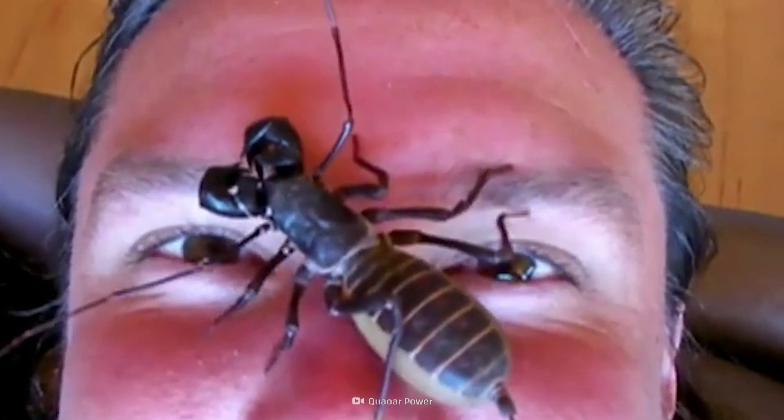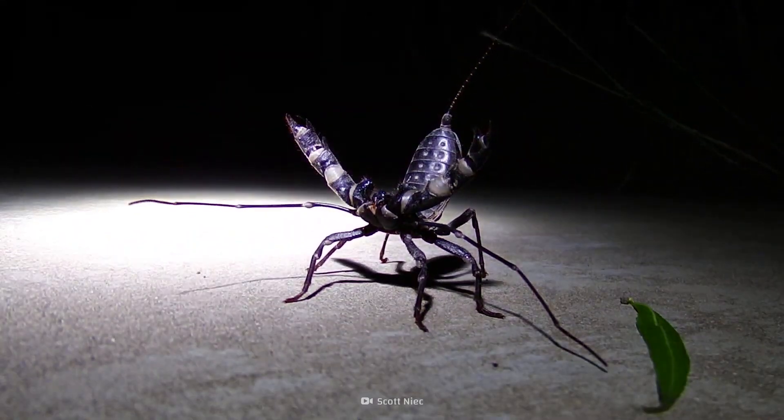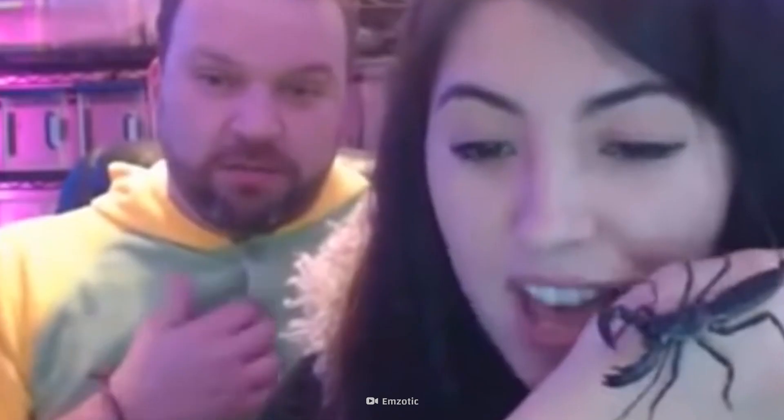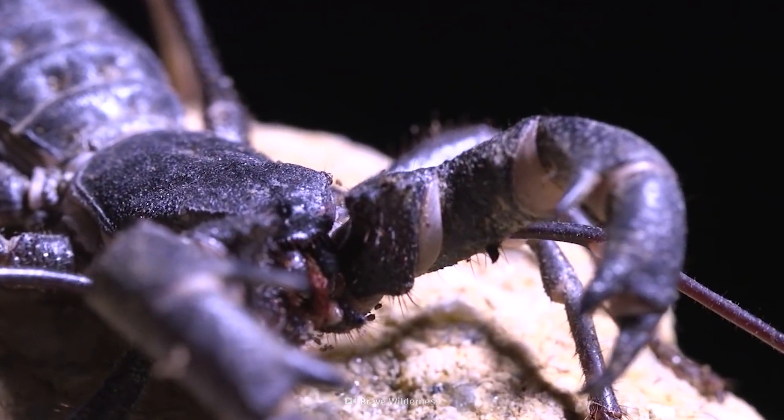It's got eight legs. It looks like a lobster. And if you get too close, you'll probably notice the smell of vinegar. Oh, I just got sprayed. I smell it. Don't run just yet, though. There's more to these creatures than you might think.